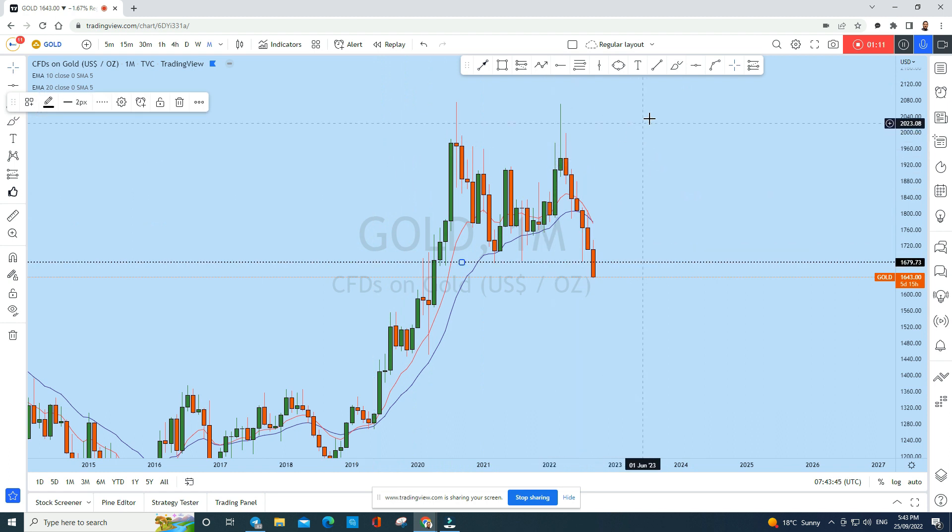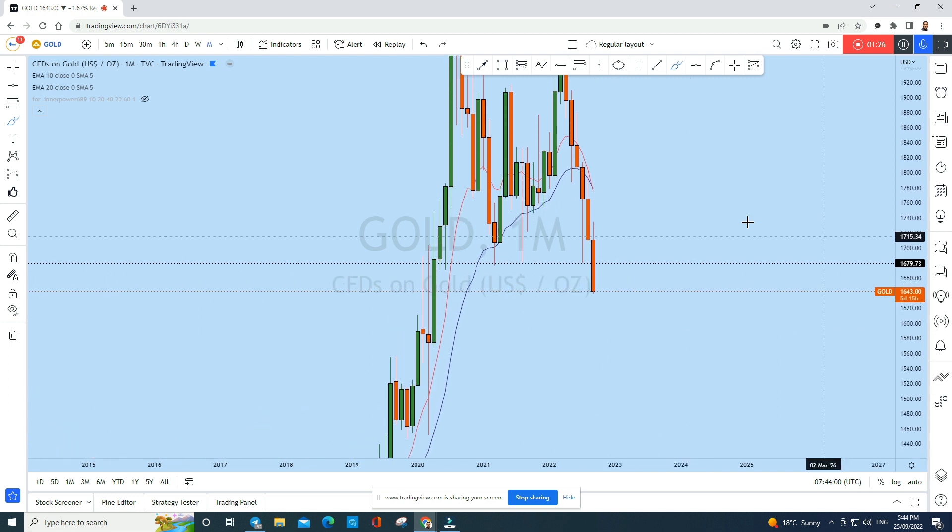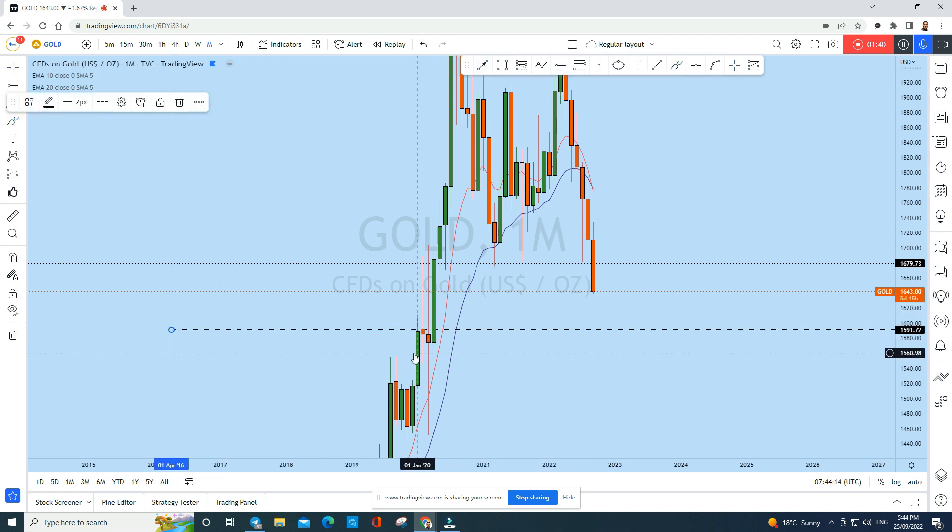Gold has finally broken this monthly level of support. There is no significant level of support nearby in this zone, which means we could potentially see gold come back to this liquidity zone where there are back-to-back monthly doji candles. We still have a long way for gold to drop to that level.